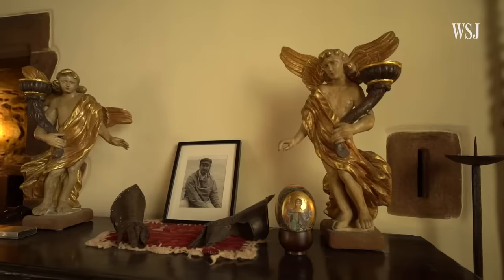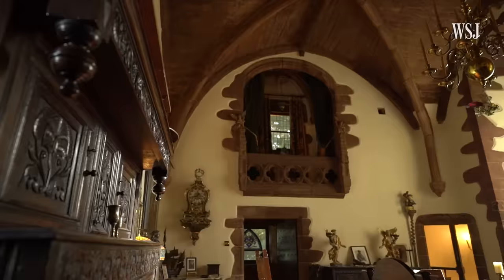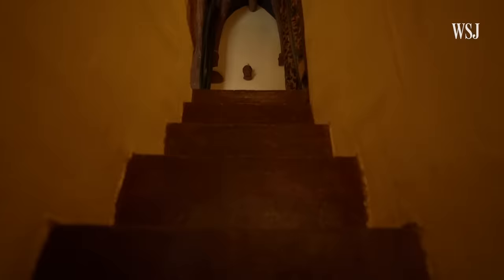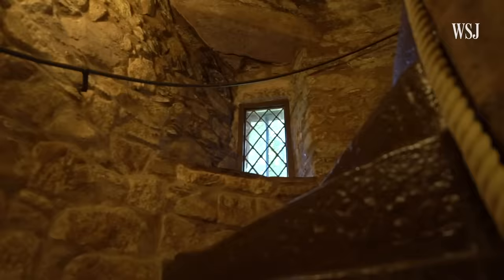My husband was particularly interested in works of art and painting, so we have quite a few magnificent paintings. One of my favourite places to hang out when I was little was in the Minstrels Gallery in the Great Hall. It's way up high — a kind of hidden spot with big velvet curtains you could pull across. As a young child, I used to love hiding up there, drawing the curtains and making my own little house in there.